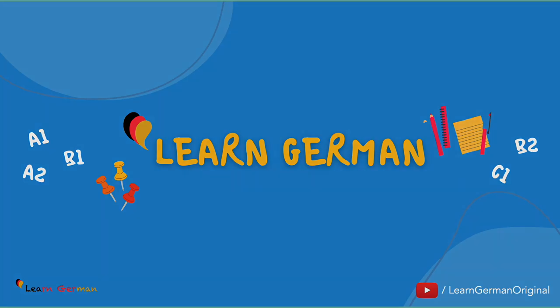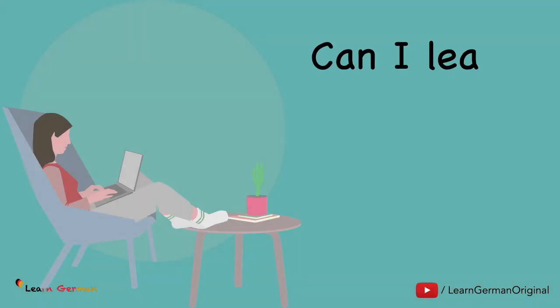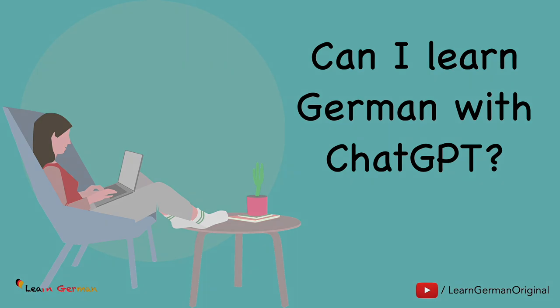Hello everyone and welcome to Learn German and to this video on the topic of learning German with ChatGPT. If you are someone who is interested in learning German but doesn't have access to a physical classroom or tutor, you might be wondering whether it's possible to learn the language with the help of an AI language model like ChatGPT. In this video we'll explore the benefits and limitations of using ChatGPT for language learning, as well as some tips on how to get the most out of the experience. So let's dive in and see whether ChatGPT can help you master the German language.